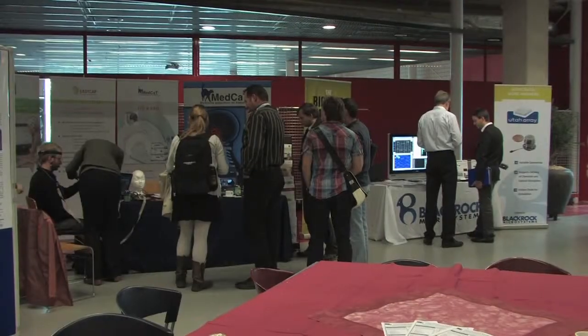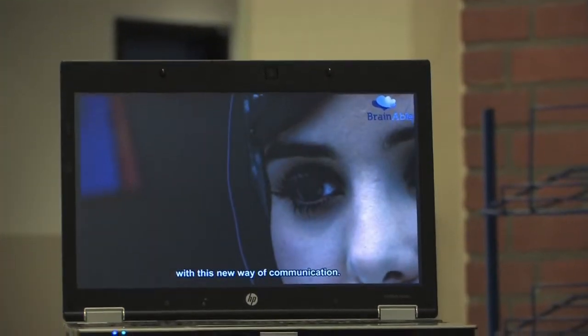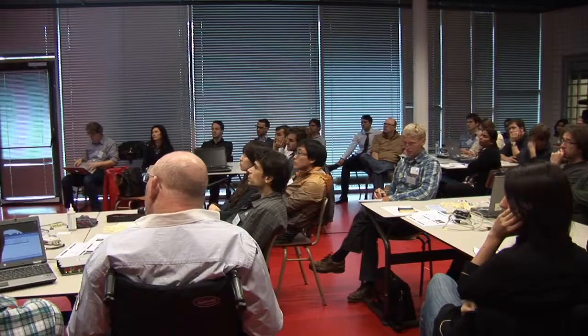I wanted to bring everything together for young people to get a perspective of what the state of affairs is. I think we have a very nice range of speakers who represent the state of the art in the fields associated with BCI. It may not change your science, but it will make you think and open up your thoughts about problems you had never considered before. And then you might come up with better solutions because you come from a different angle.